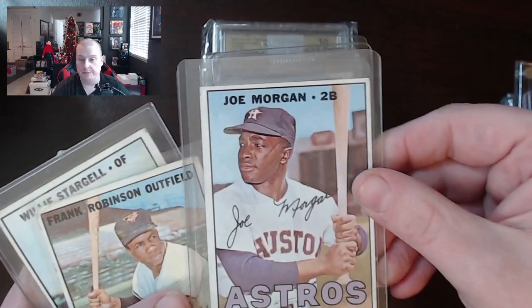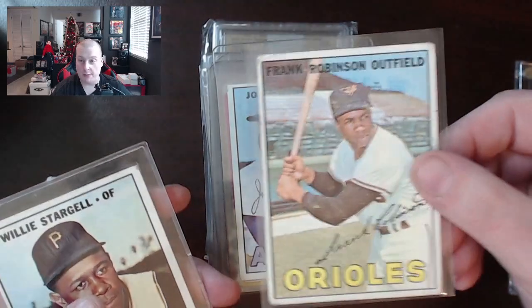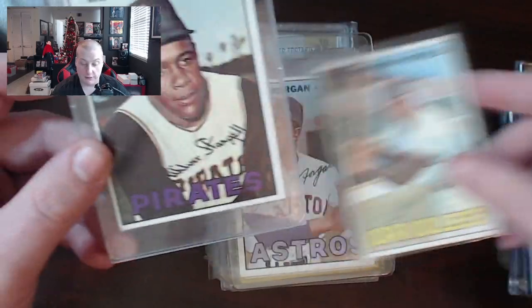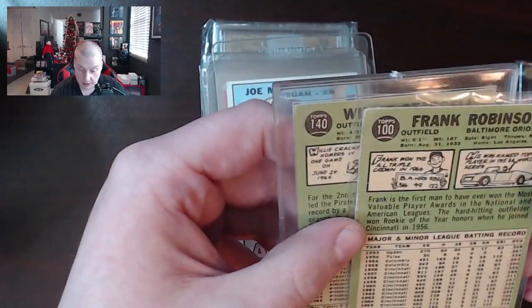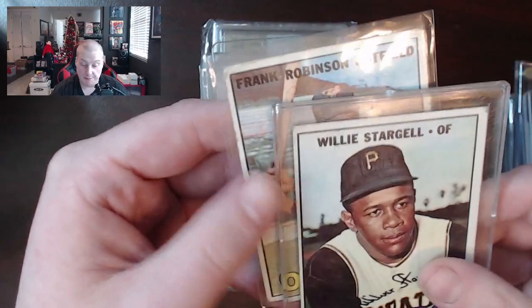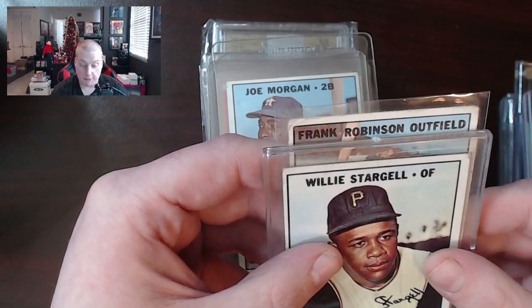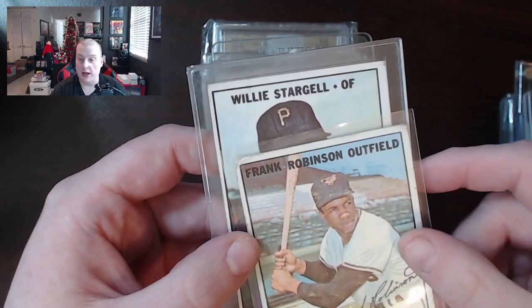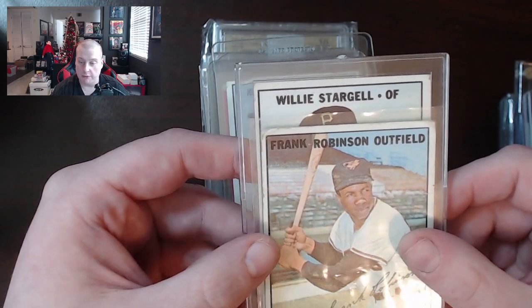We got Joe Morgan — more 1967 — that's 2B. Then we got Frank Robinson Outfield from the Orioles and Willie Stargell Outfield. I mean, what's the difference here, folks? They look the same to me. Willie Stargell's name looks only slightly longer than Frank Robinson's. I'm going to have to check if there's any difference at all. But we've uncovered some crazy stuff — Willie Stargell Outfield versus Frank Robinson Outfield.